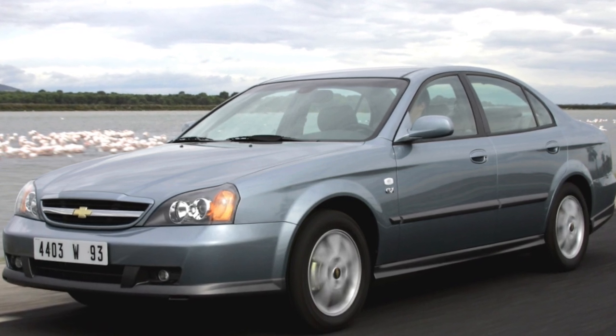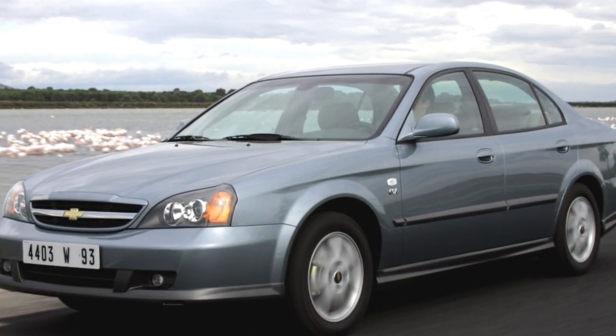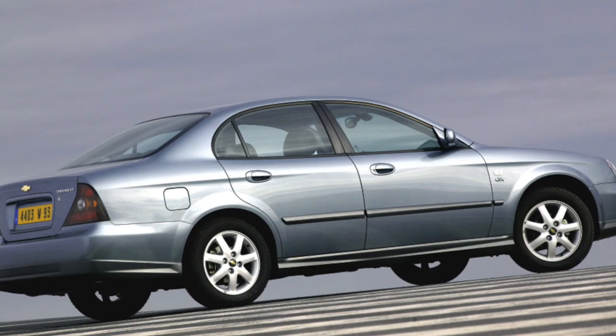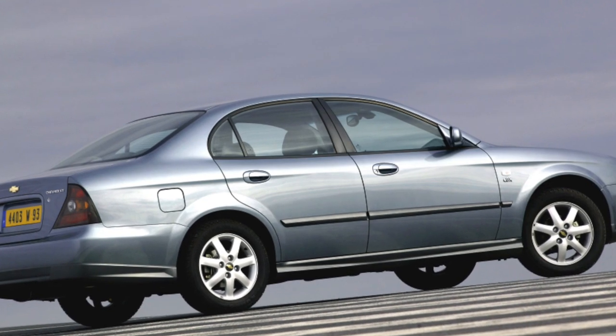If prestige is not the main thing for you, and at the same time you need a large, spacious, and well-equipped car that you won't have to overpay for, we advise you to take a closer look at a used Chevrolet Evanda.